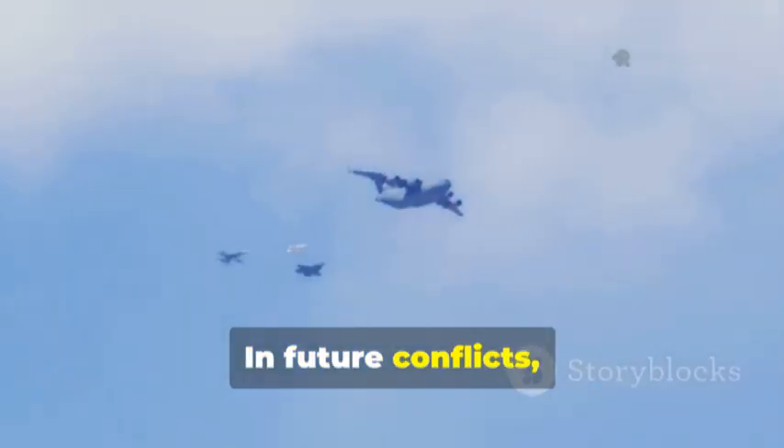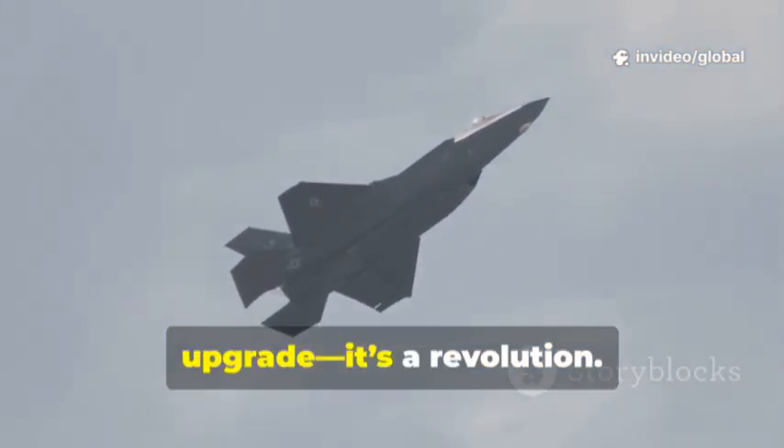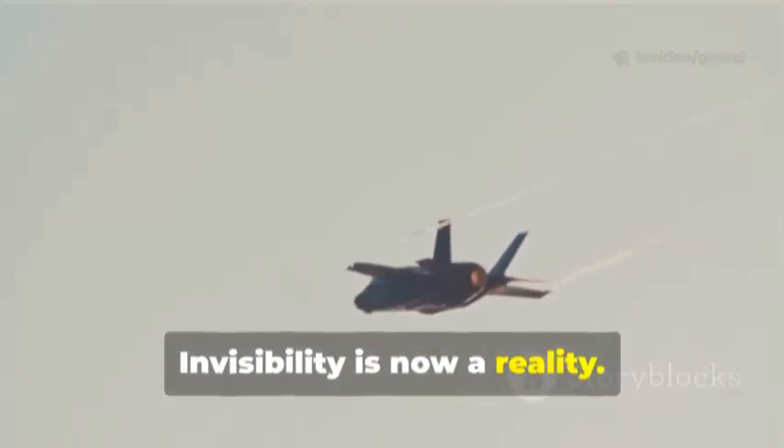In future conflicts, this edge will decide who wins the skies. The F-47's stealth isn't just an upgrade, it's a revolution. Invisibility is now a reality.